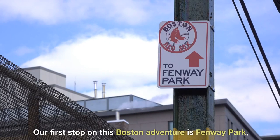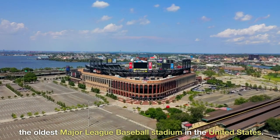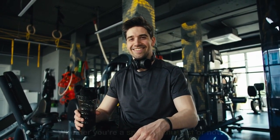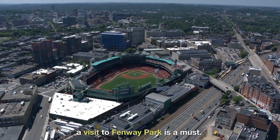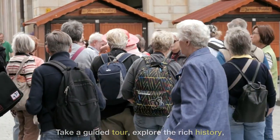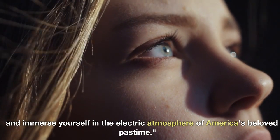Our first stop on this Boston adventure is Fenway Park, the oldest Major League Baseball stadium in the United States. Whether you're a sports enthusiast or not, a visit to Fenway Park is a must. Take a guided tour, explore the rich history, and immerse yourself in the electric atmosphere of America's beloved pastime.